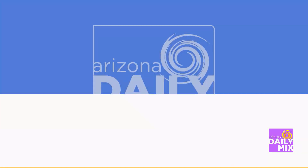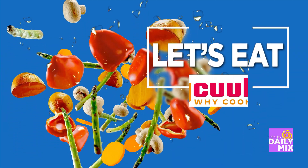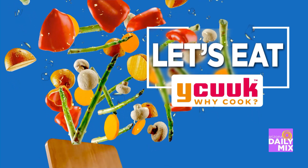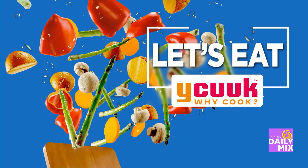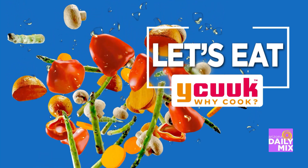It's time for Let's Eat, brought to you by YCook. Eat healthy, fresh, and local. Head over to YCook.com for all your fun news to find some great restaurants, connecting the community together. That's what YCook is all about.